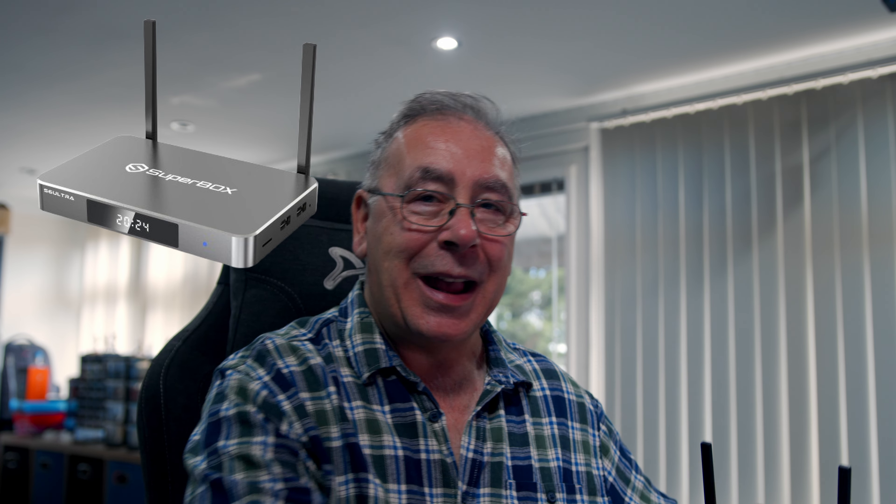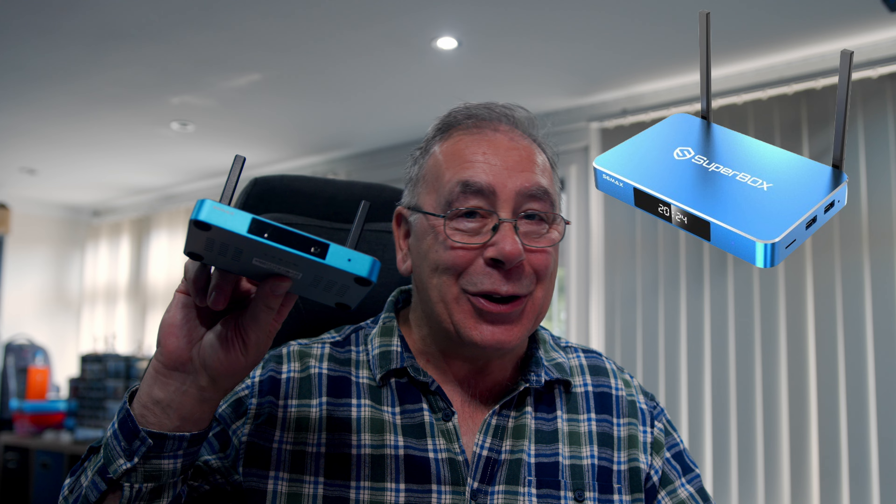Are you a cord cutter looking for the perfect streaming box? Look no further. Today we are comparing two of the most powerful streaming devices: the Superbox S6 Ultra and the Superbox S6 Max. Both come packed with incredible features, but which one is right for you? Let's dive in and find out.